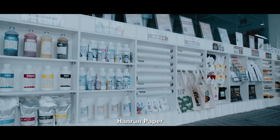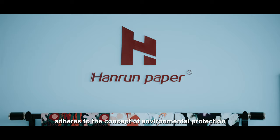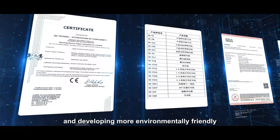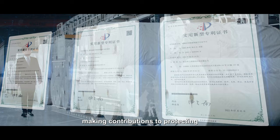In this era of change, Hiram Paper, as one of the industry leaders, adheres to the concept of environmental protection and sustainable development. Constantly exploring and developing more environmentally friendly and greater imprinting materials and technologies, making contributions to protecting the environment and the Earth.